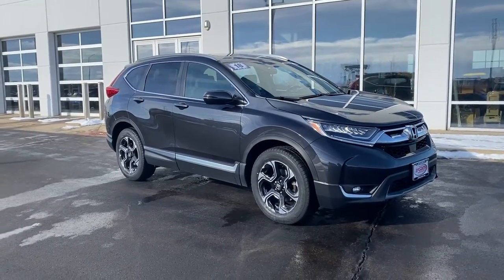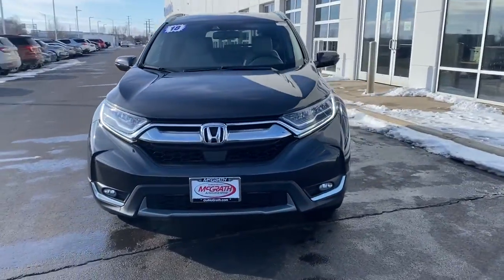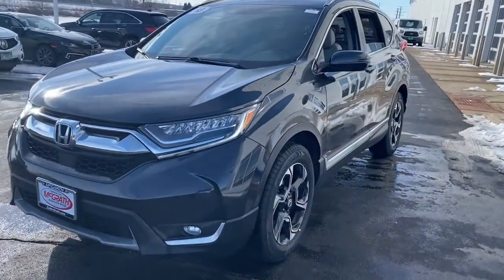You just found the 2018 Honda CR-V. With less than 50,000 miles on the odometer, this vehicle provides excellent value.